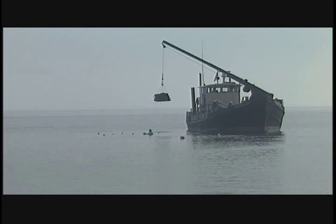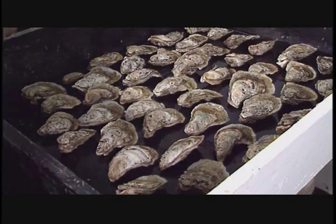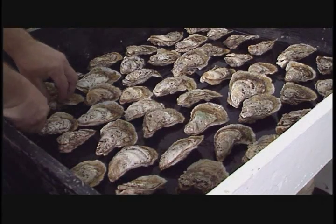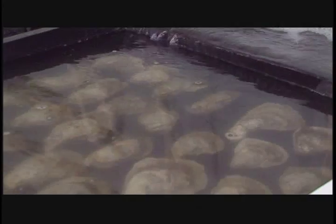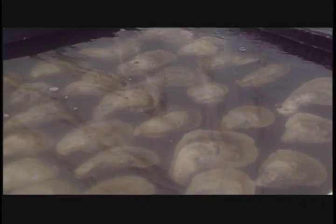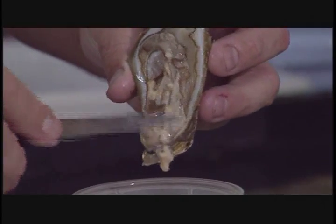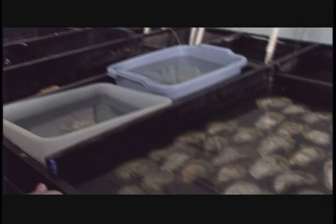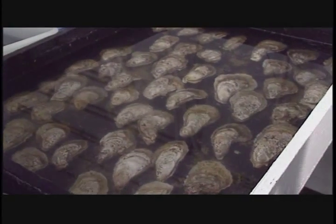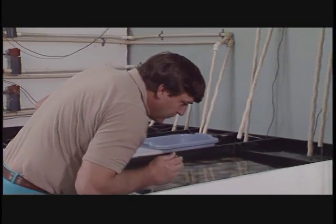We've got a severe problem with our oyster population. The process is we bring brood stock in from the river, put them on a spawning table, and raise the temperature. We try to trick them into thinking spawning is occurring. We stimulate the animals with gonadal product from a couple of animals that we sacrifice — that usually stimulates spawning activity. The oysters in their normal pumping activity sense gonadal product in the water, and then they start to spawn.